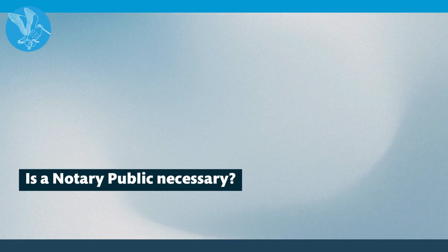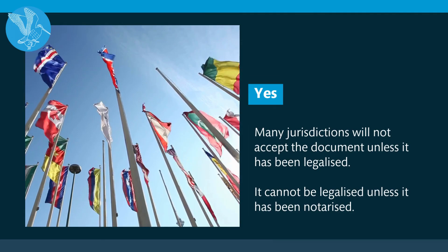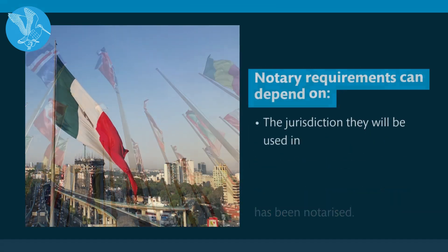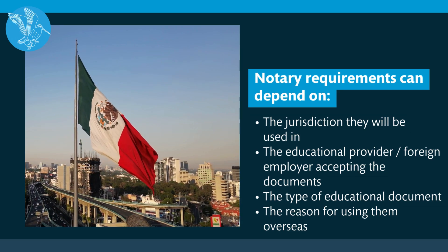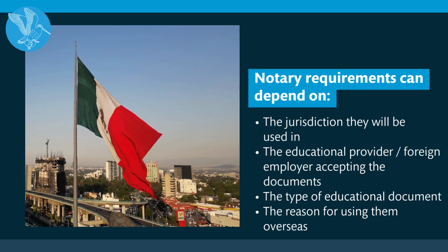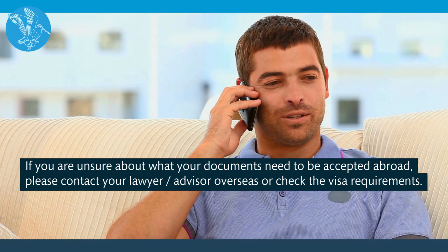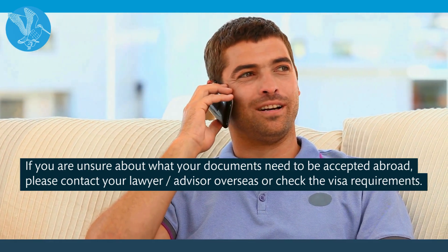Is a notary public necessary? Yes. This is because most jurisdictions require documents to be legalised before they are accepted, and you must have them notarised before they can be legalised. However, there are different requirements that may change depending on the following: the jurisdiction they will be used in, the educational provider or foreign employer accepting the documents, and the type of educational document. If you are unsure about what your documents need, please contact your lawyer or advisor overseas, or check your visa requirements.